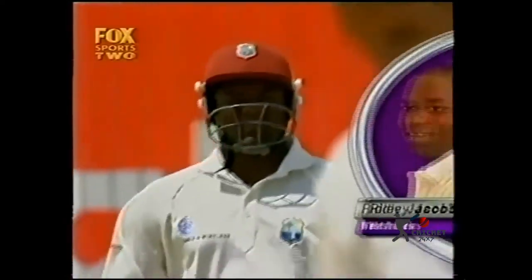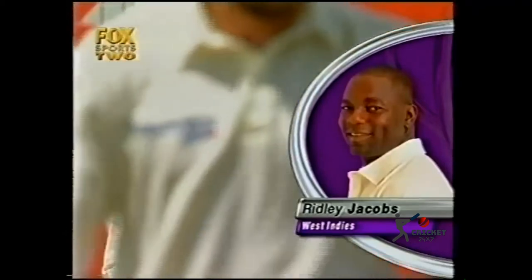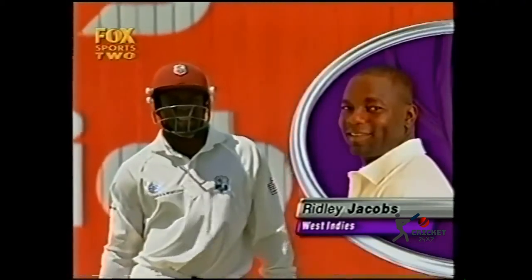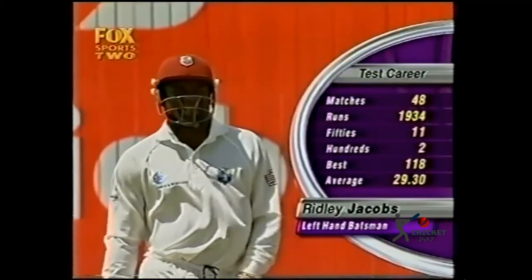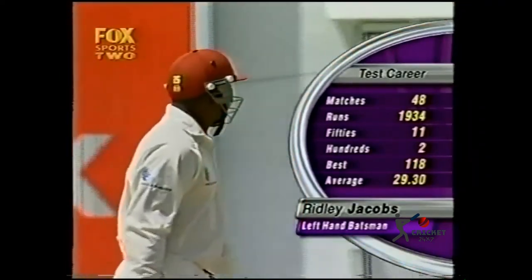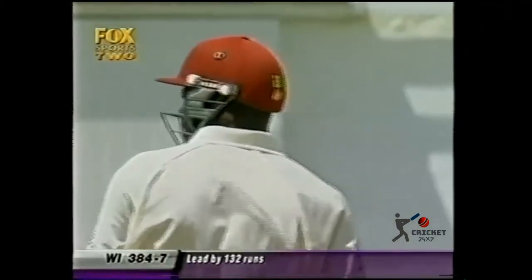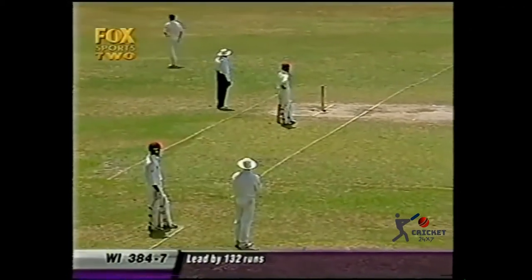Well, I've never done a match with two runners at the same time. How about you? I can't recall any time, and I've done a few. The runner for Jacobs is Wavell Hines, so Wavell Hines and Marlon Samuels, who play together for Jamaica, should know each other pretty well — they're out there doing the running.